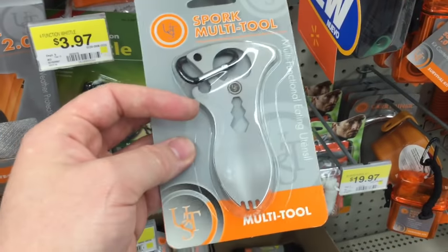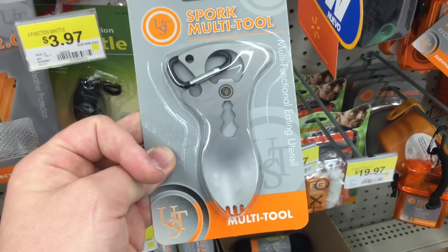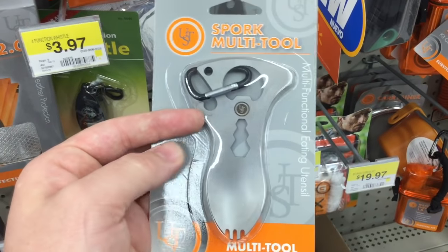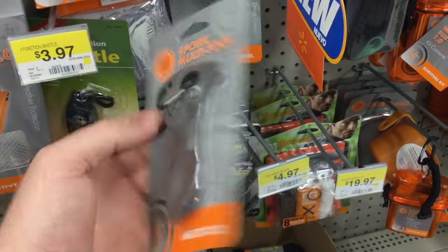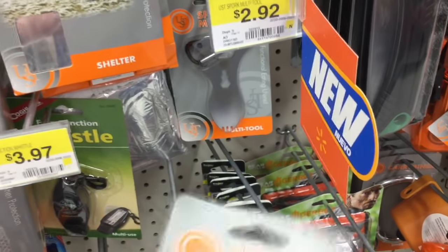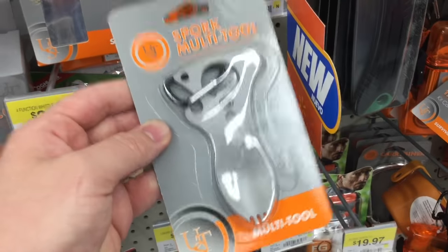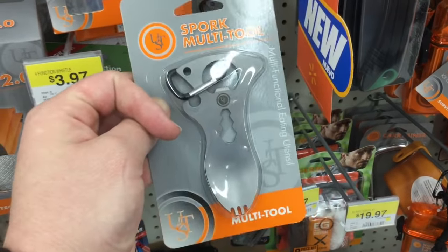Like last week when I showed the carabiner eating tool, this is actually a spork. Way more similar to the CRKT eating tool, but it's got a more compact design and what I like — it's much, much cheaper. It's only $2.92, so this is a very nice find if you want to be compact, straightforward, and to the point for your outdoor eating tool.